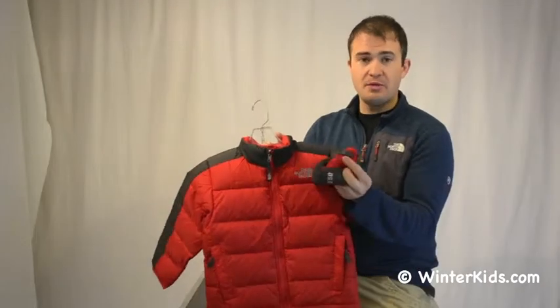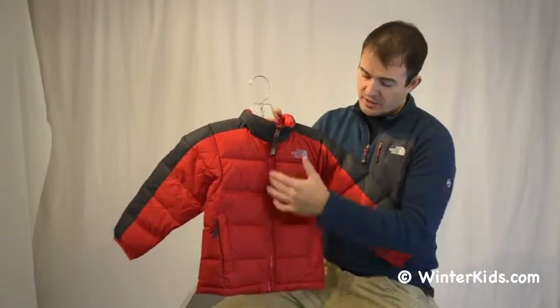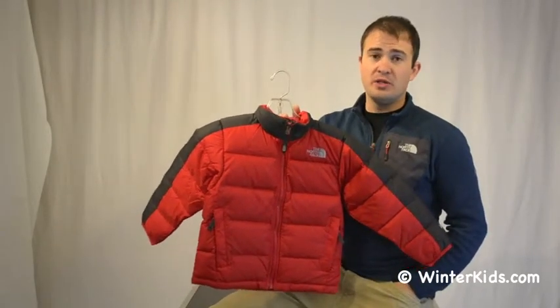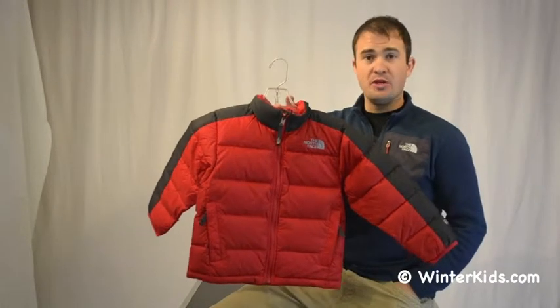You can see we've got the little cuff tabs here, the little zip-in compatible zipper here down the center front. But it's a great standalone jacket throughout the winter and also a great layering piece on those extremely cold days. Again, that's the Boyz Aconcagua jacket, a great piece from the North Face.